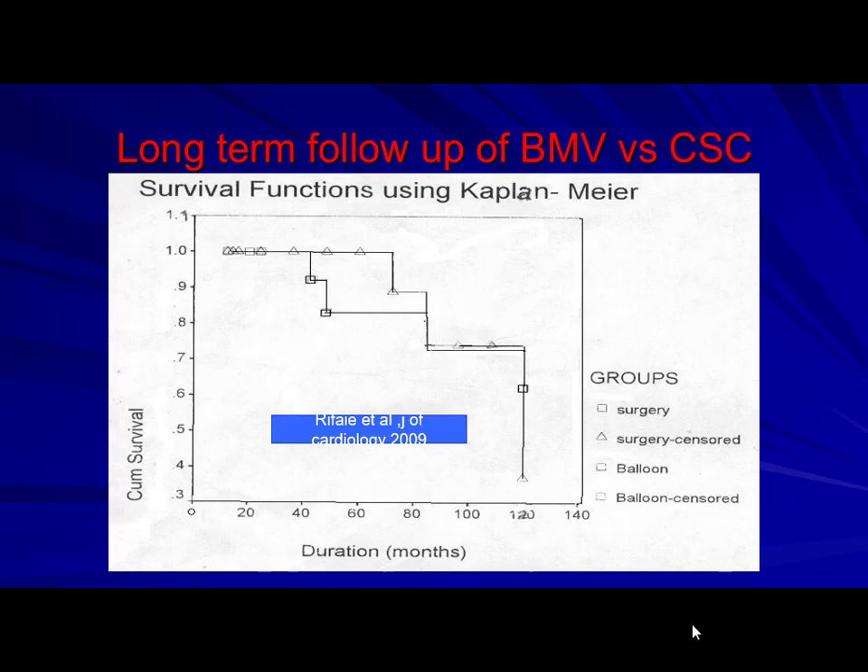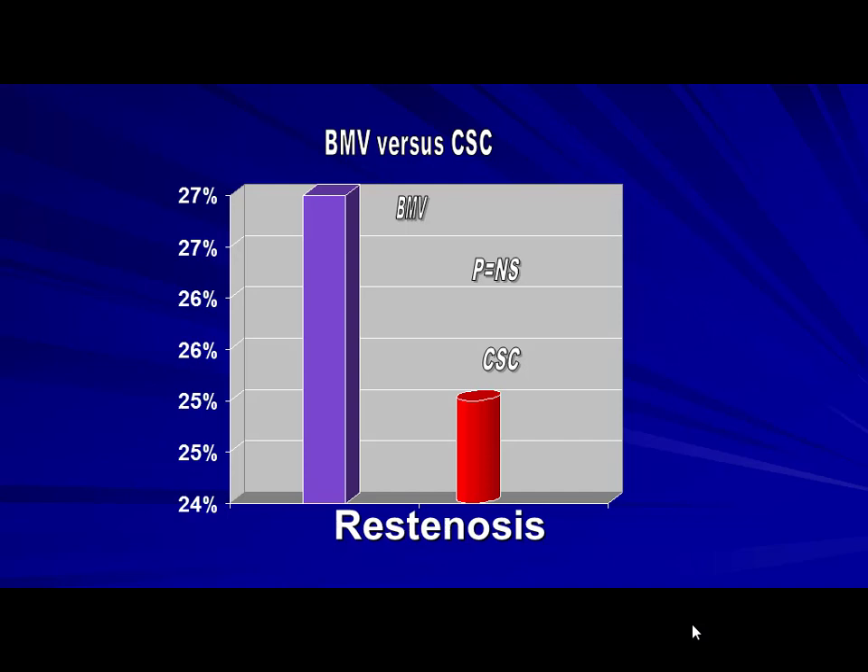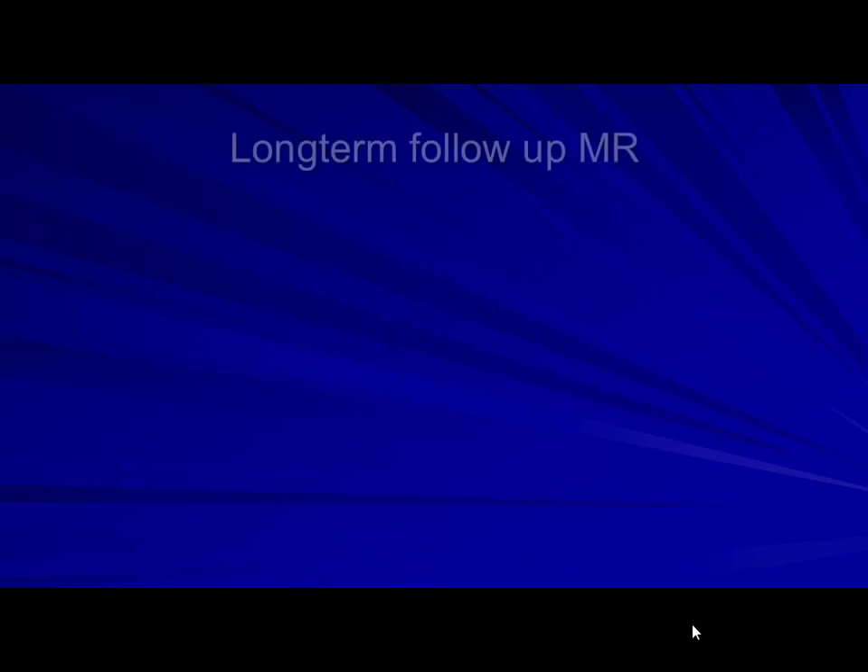In 2009 we published the longest-term follow-up comparing this technique versus closed commissurotomy. I presented an oral abstract at TCT in Washington D.C. in 2006. They appreciated the 15-year follow-up of 30 patients — quite challenging. The Kaplan-Meier was stable and the restenosis rate was almost equal between the two techniques, at 25–27%.